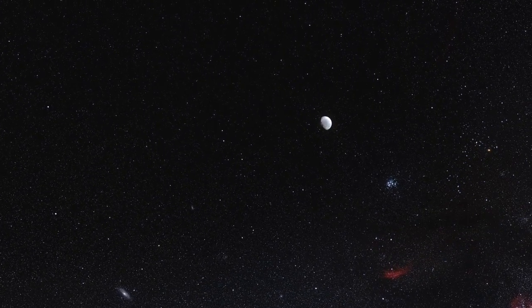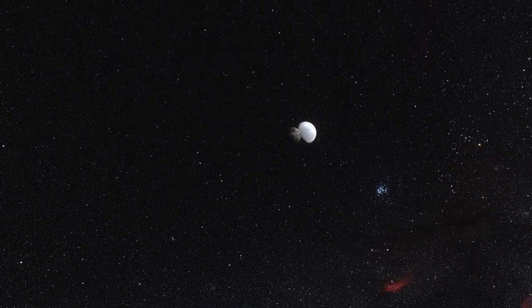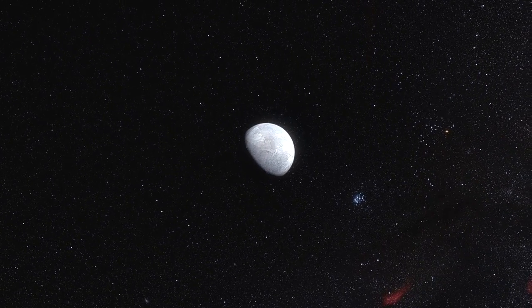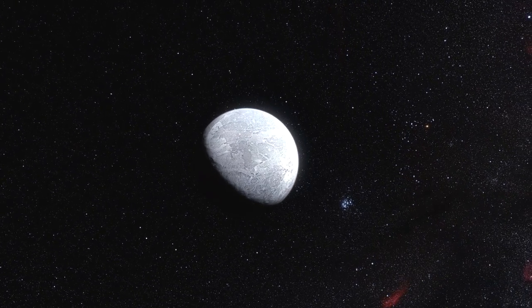Eris is three times farther from the Sun than Pluto at the moment, and until now was believed to be about 25% bigger. But the new observations show that Eris is in fact almost exactly the same size as Pluto, with a diameter of around 2,330 km.